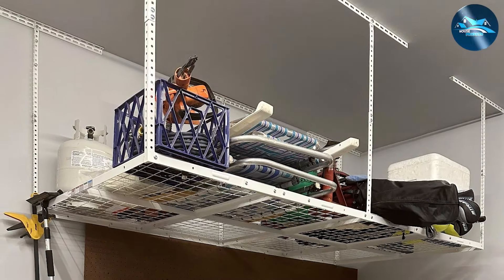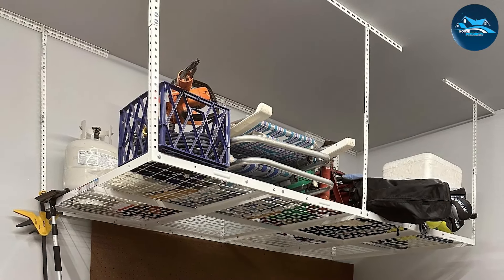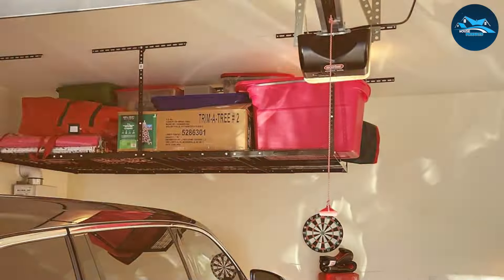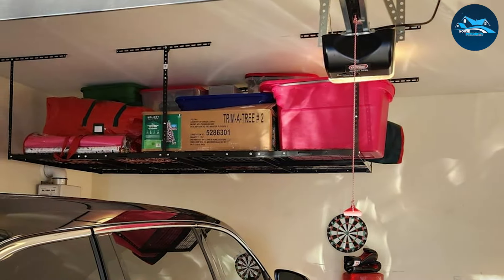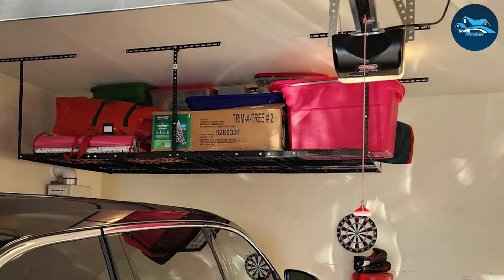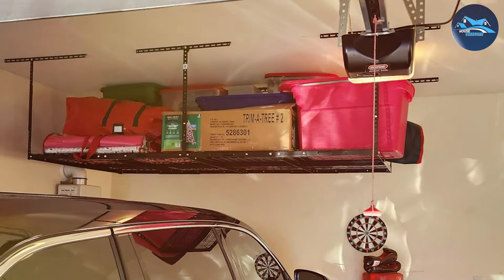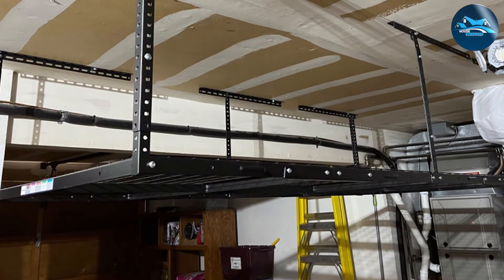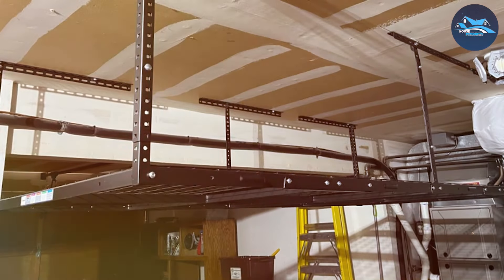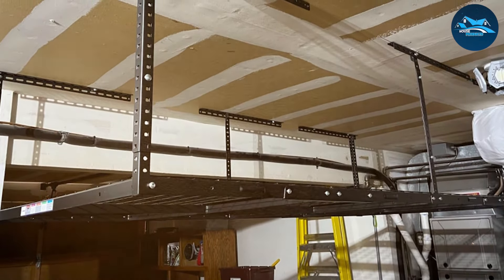The quality of the FLEX-IMMO overhead rack is unparalleled. Made from high-grade steel with a powder-coated finish, it resists rust and corrosion, ensuring durability over time. The integrated grid design not only enhances the strength and stability of the rack, but also makes it easy to secure items in place, reducing the risk of shifting or falling.